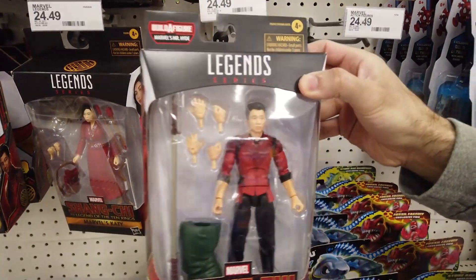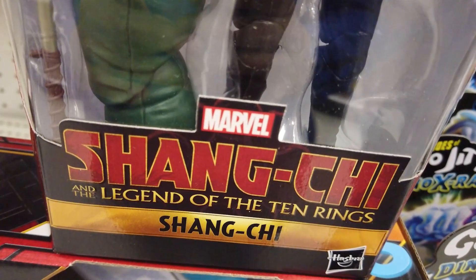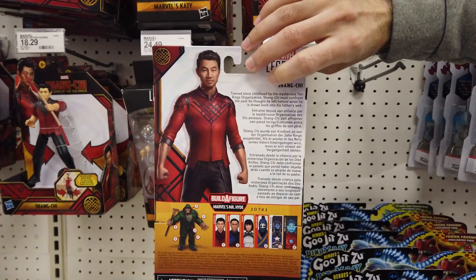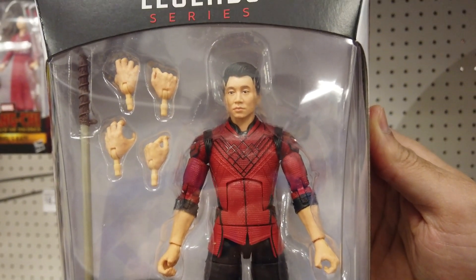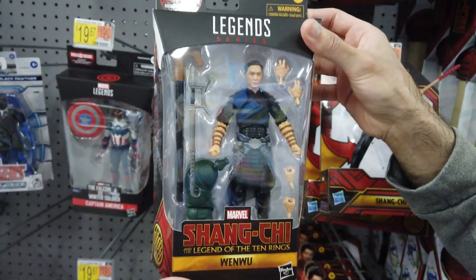Let's check out the 6-inch Marvel Legends Shang-Chi Build-A-Figure collectible figures. They feature premium design and details and multiple points of articulation for dynamic posing. Look for Shang-Chi with multiple hand variations and his signature bo staff. Wenwu comes with movie-inspired details, multiple hands, a weapon, and more.